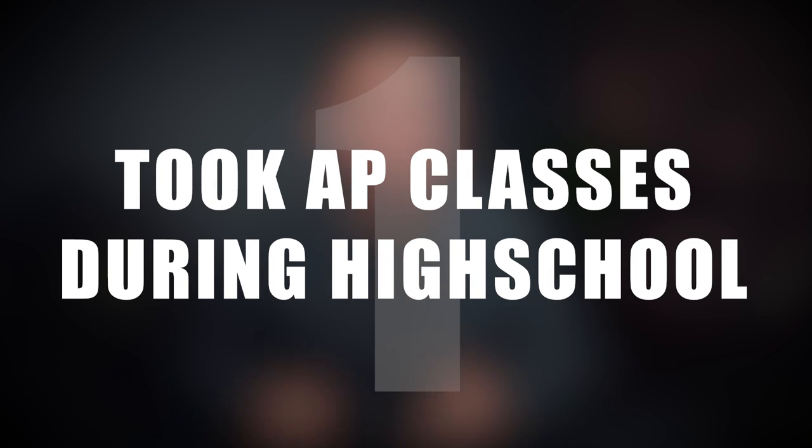Number one on the list is going to be taking AP classes during high school. I took AP classes during high school and that way I was able to test out of a few classes that I would have had to take at the beginning of college. The first two years of college you're going to be taking a lot of what are known as prerequisite classes — very general intro level classes where you're getting a taste of different subjects.